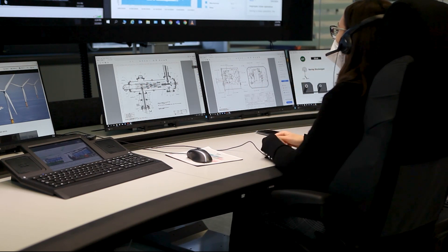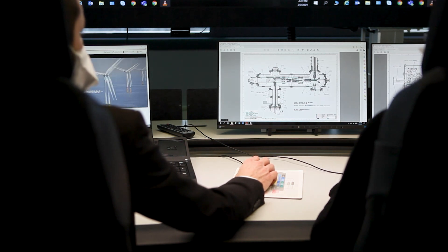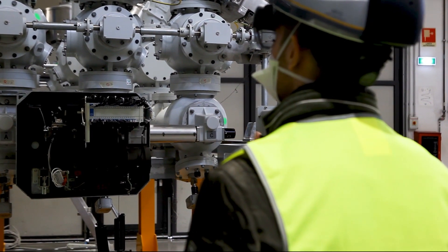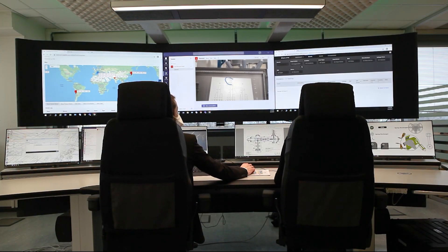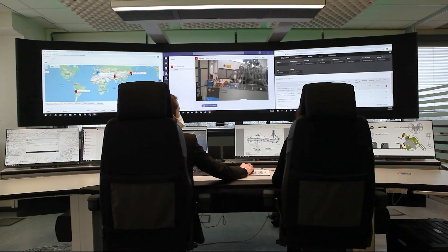Technicians can share documents remotely and fix issues together — immediately, efficiently, and reducing the need to travel to site. This means business continuity and lower risk of downtime.